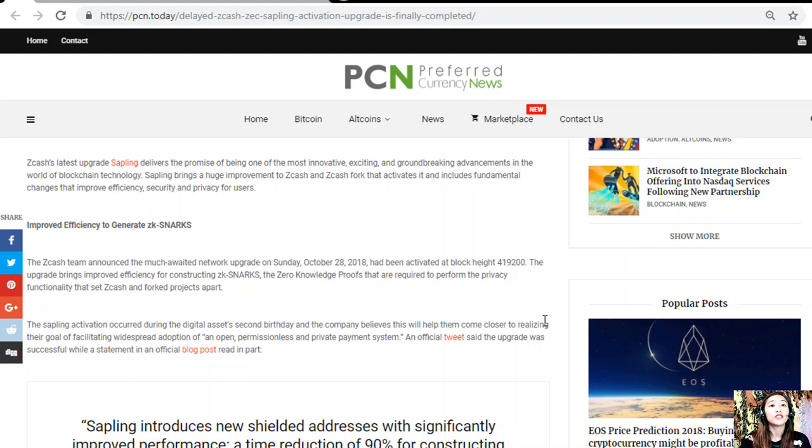The ZCash team announced that the much-awaited network upgrade on Sunday, October 28, 2018 had been activated at block height 419,200. The upgrade brings improved efficiency for constructing zk-SNARKs — the zero-knowledge proofs required to perform the privacy functionality that sets ZCash and forked projects apart. The Sapling activation occurred during the digital asset's second birthday, and the company believes this will help them come closer to realizing their goal of facilitating widespread adoption of an open, permissionless, and private payment system.